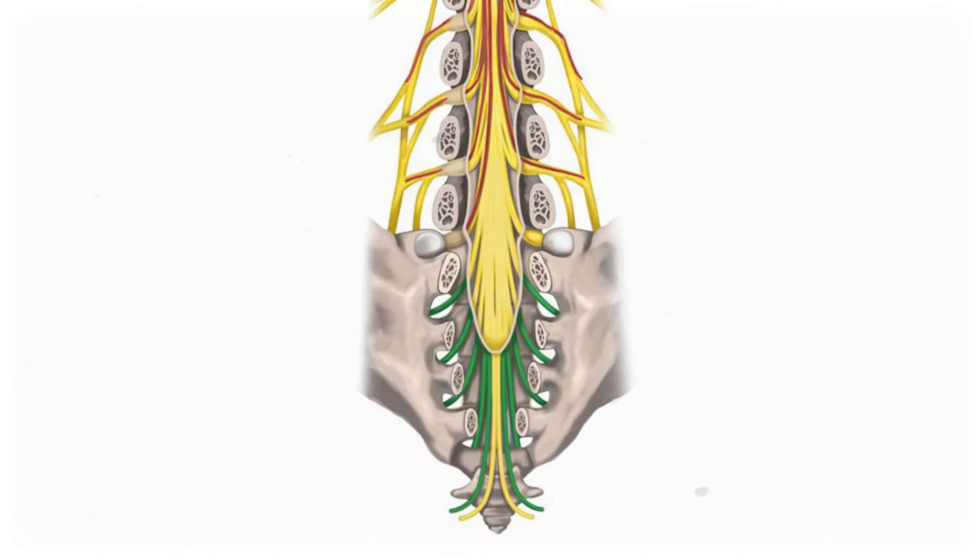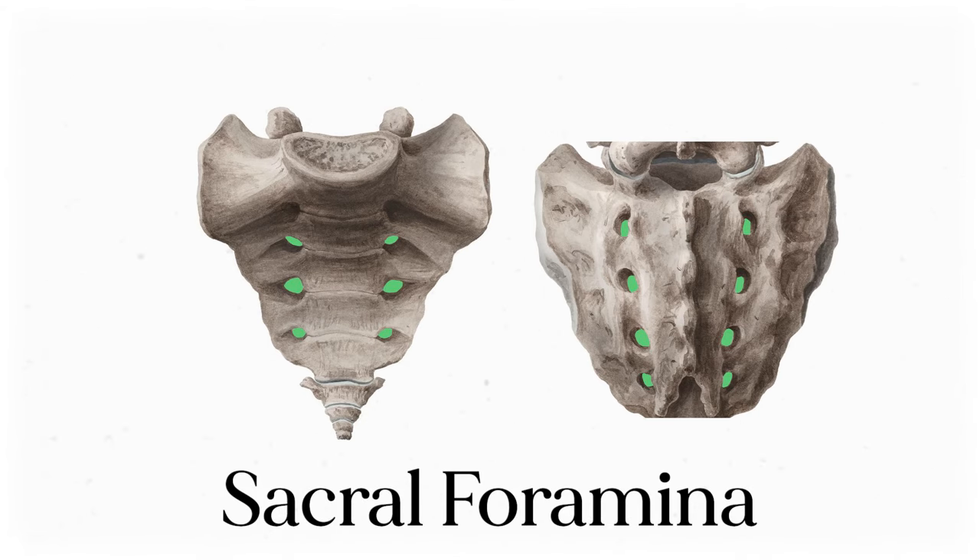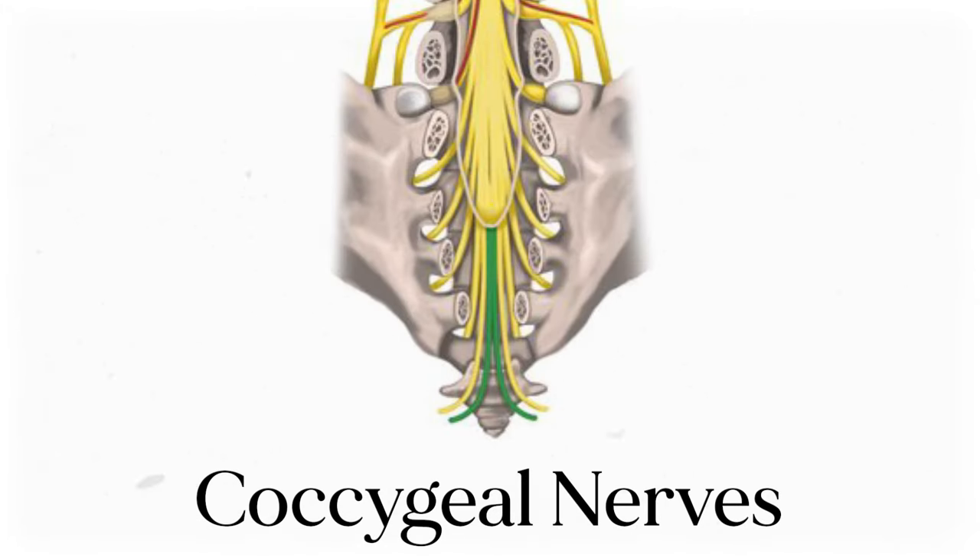That same pattern continues down to the sacrum, but since the sacral vertebrae are all fused together, there aren't intervertebral foramina. Instead, there are holes in the sacrum called sacral foramina for the nerves to poke through. Those are just named S1, S2, etc. And then there's one little pair of coccygeal nerves to round us out.